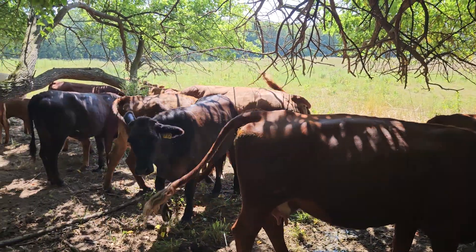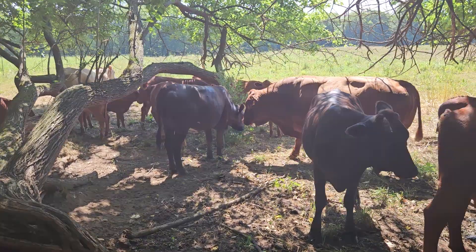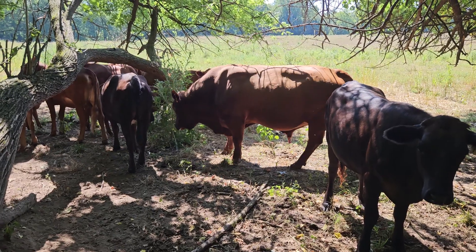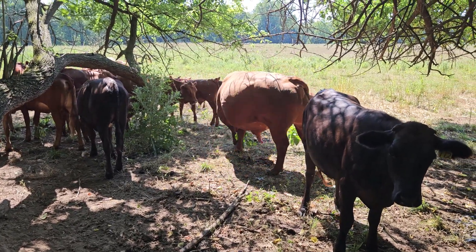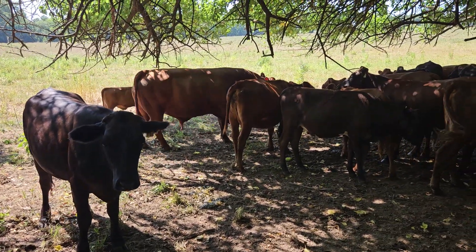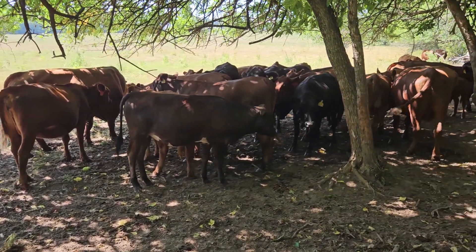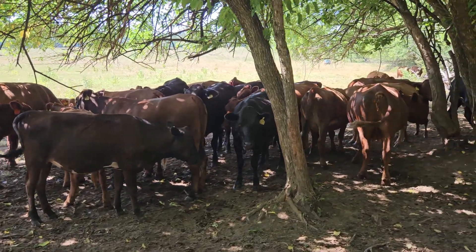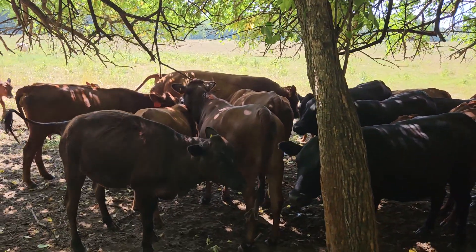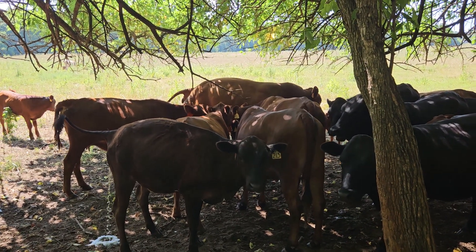If you're going to go for late calving, the commercial market considers us — the commercial cattle guys — to calve late. They calve in February and call that spring calving. We calve in April, and that's spring calving too. But to calve in April, you've got to turn your bulls out in July. And that bull better be heat tolerant — he better be able to handle the heat and stay after it, or you're going to end up with open cows if he shades up all day long.